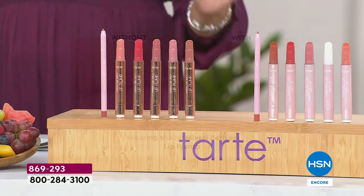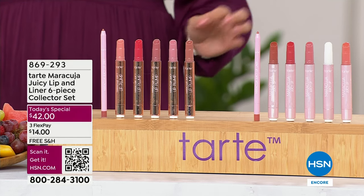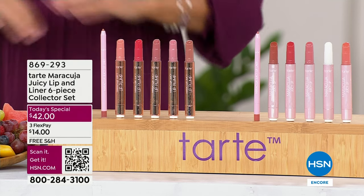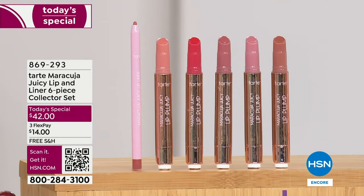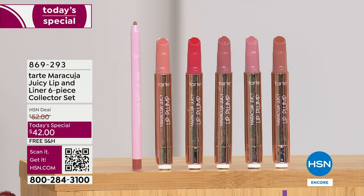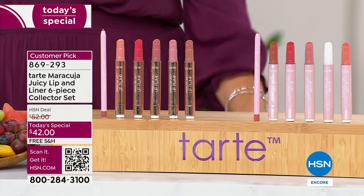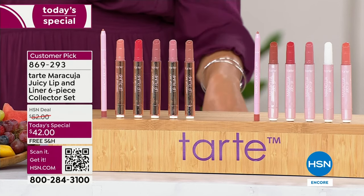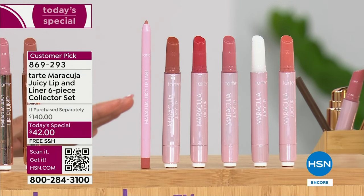Whichever you choose, these are the top selling shades, perfectly curated by the Tarte makeup artist — a full-size wash of color that melts onto your lips. They are loaded with beautiful ingredients like the Maracuja oil, berries, fruits, and vitamin E. These lip products top every list — every editor, every beauty magazine, Glamour Mag, Harper's Bazaar, People Magazine, Oprah Magazine — everybody is buzzing about the Maracuja Juicy Lips.